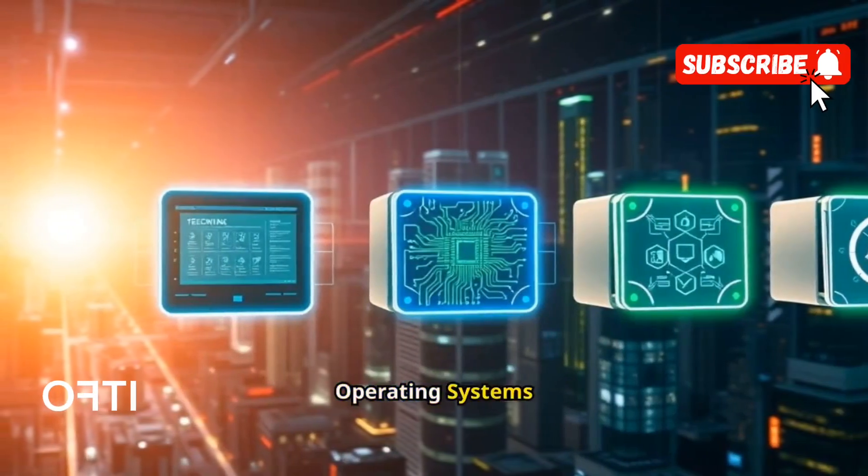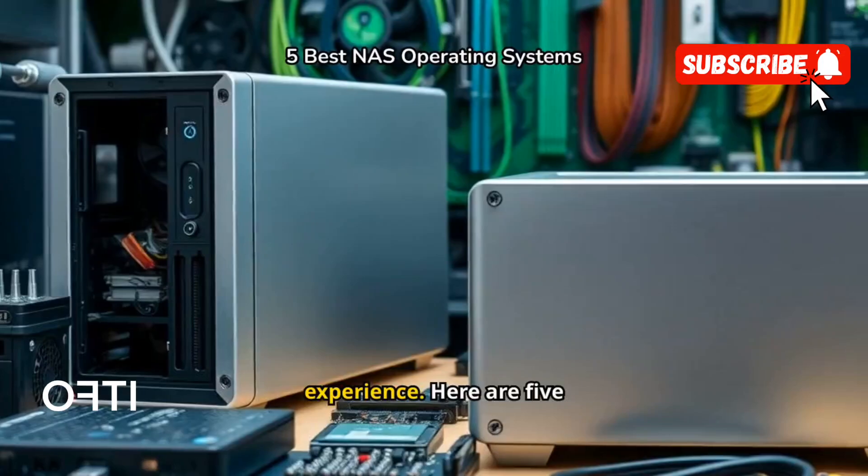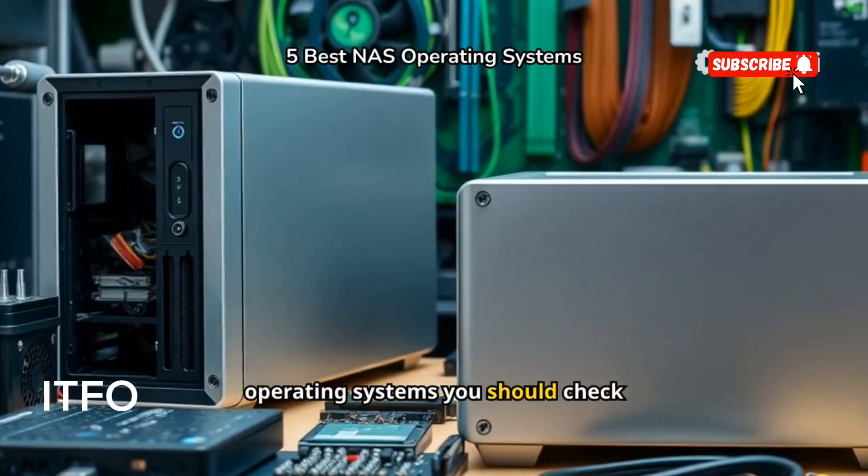5 Best NAS Operating Systems. Building your own NAS from scratch can be a rewarding experience. Here are 5 operating systems you should check out.